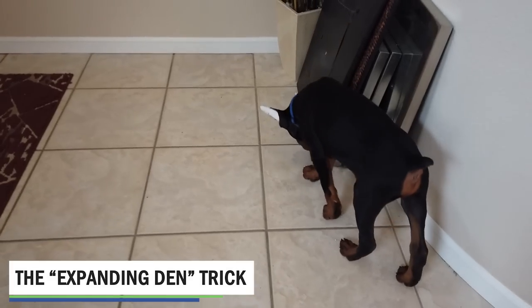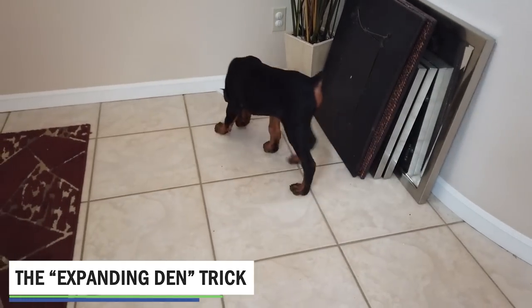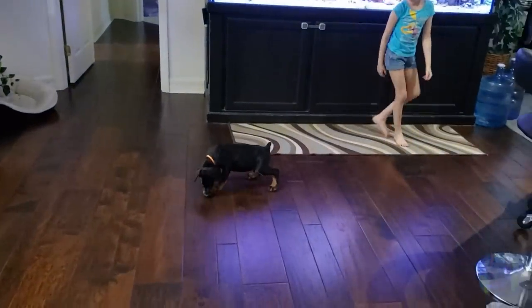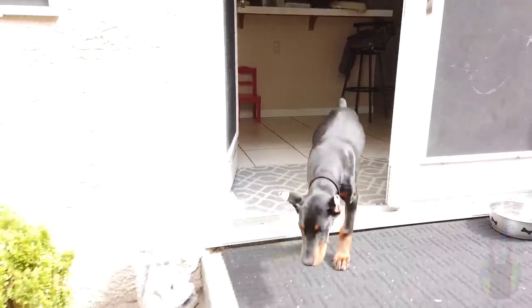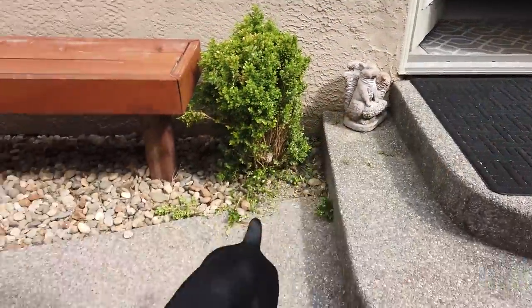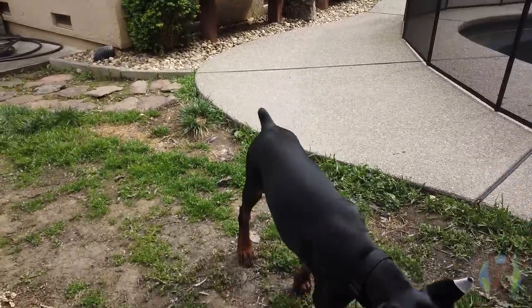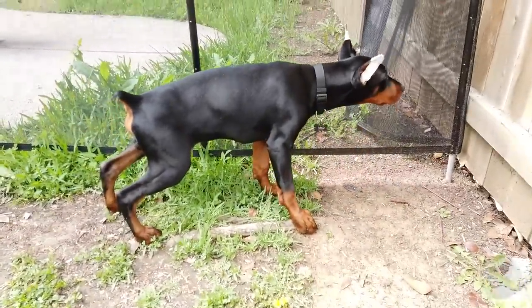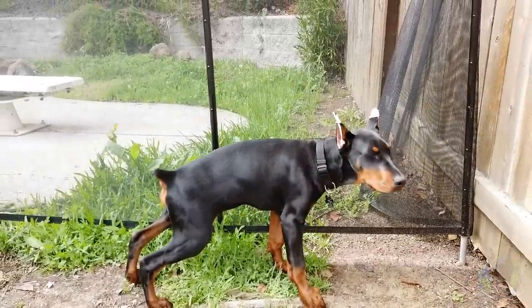Number two on our list is the expanding den trick. This is a way to really supercharge the potty training process with Doberman puppies, and it works really well with these dogs. You would use this if you have, say, an eight, nine, or ten-week-old puppy that hasn't been fully potty trained. If you can't afford to lose a rug in your house or have an accident, use this trick to get your dog on track extremely fast.